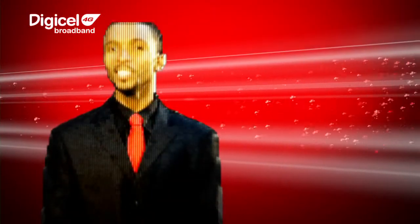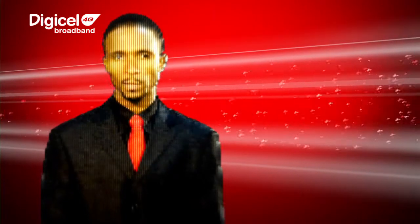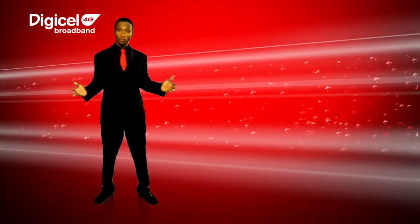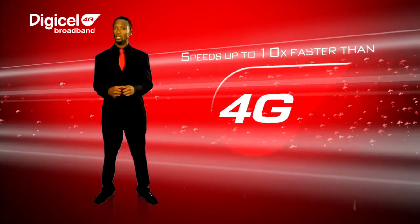We're bringing the world's easiest internet experience to Jamaica with the best and fastest wireless broadband network — right here, right now. The Digicel 4G Broadband network delivers speeds up to 10 times faster than 3G.